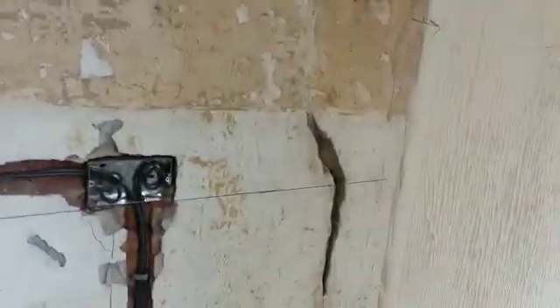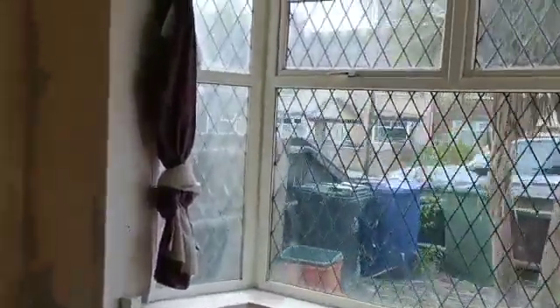The guys are coming across to remove the shed and also the rotten decking and everything else. I've had the double glazing people across because we're going to have to replace this bay window, which is not fit for purpose at all.